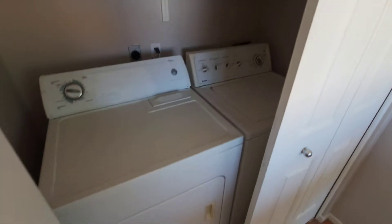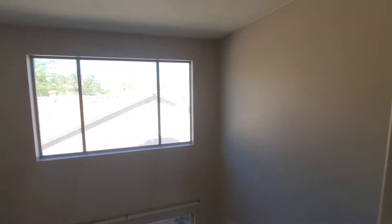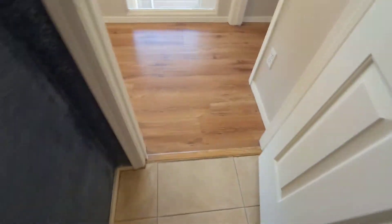Washer and dryer are conveniently located upstairs. There's lots of natural light throughout the house with plenty of windows. The guest bathroom has a shower, standard sink, and tile flooring for easy maintenance.